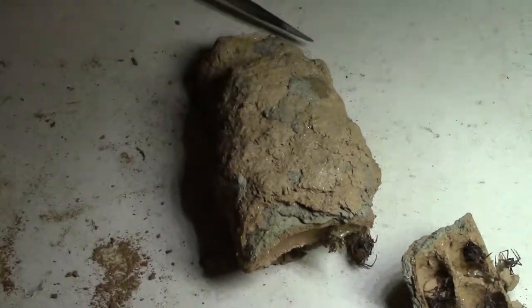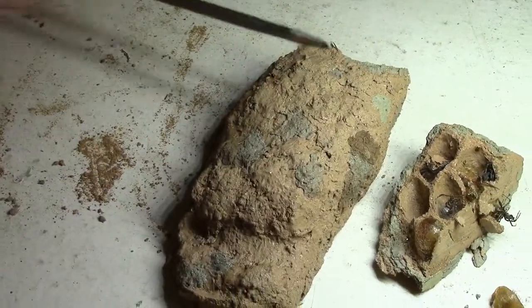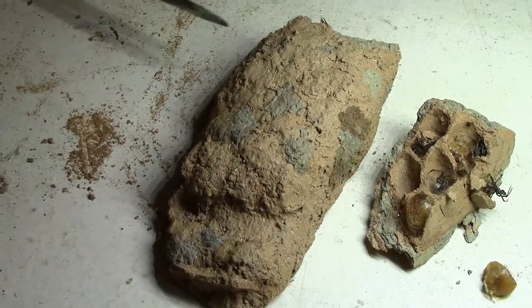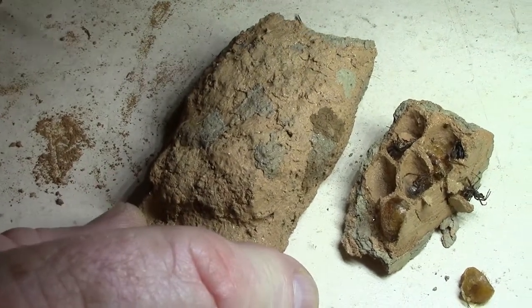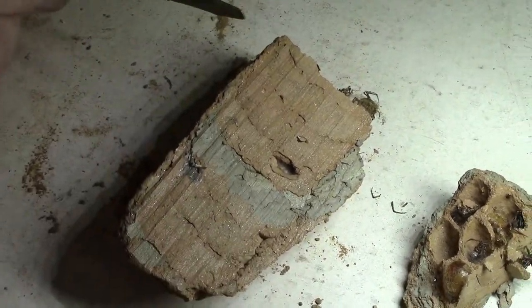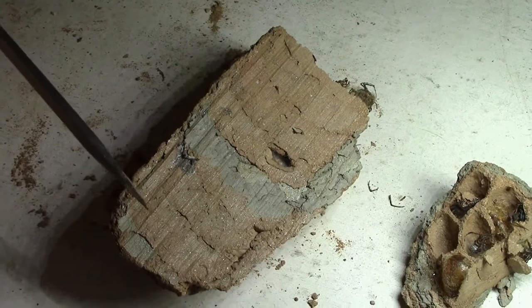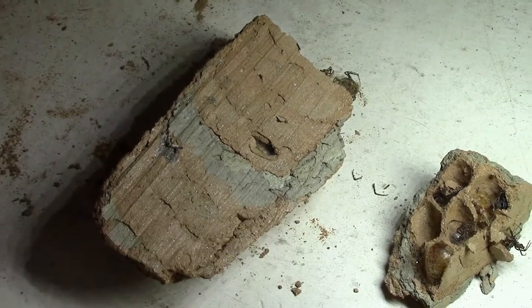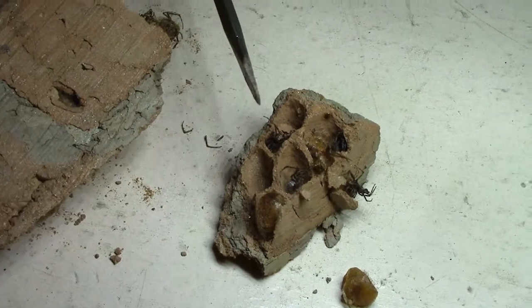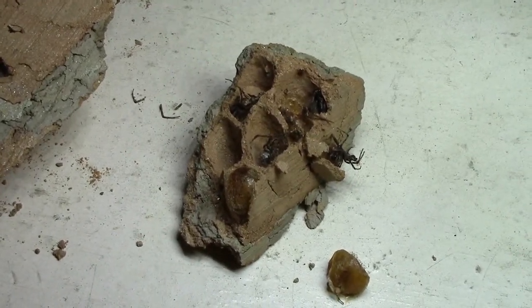This is what the mud dauber makes — he builds this mud structure. This is the outside of it. This is the side that was attached to the 4x4 post in the garage. And you can see how flat and uniform that is. And then they make these little cells, and they pack them full of little baby spiders.